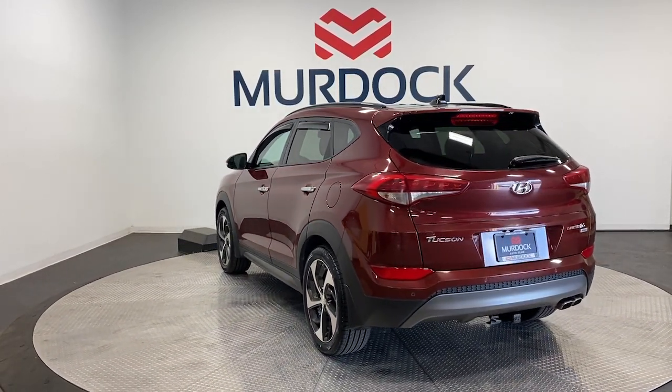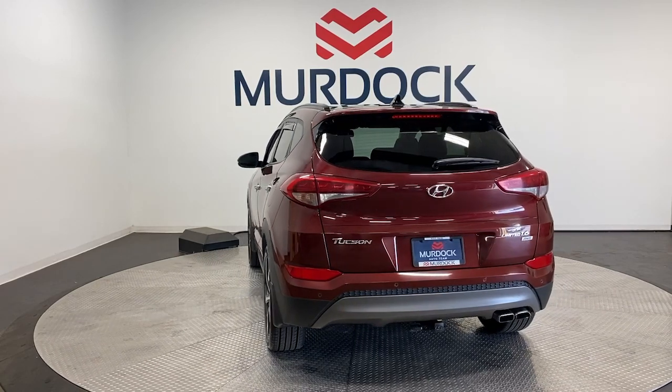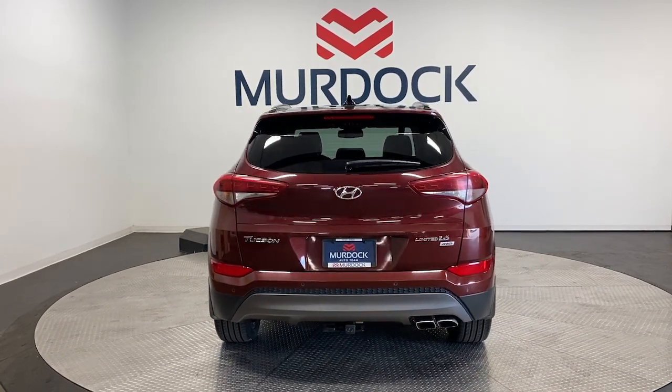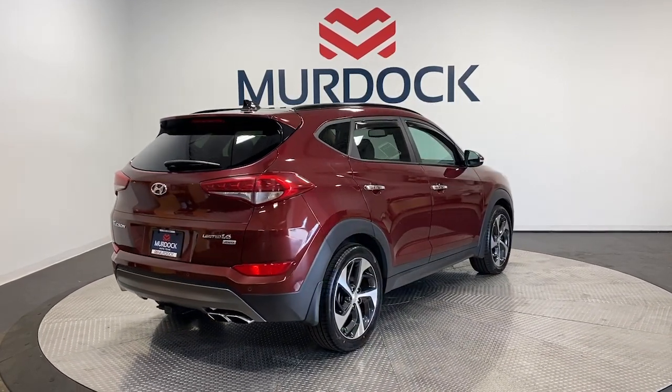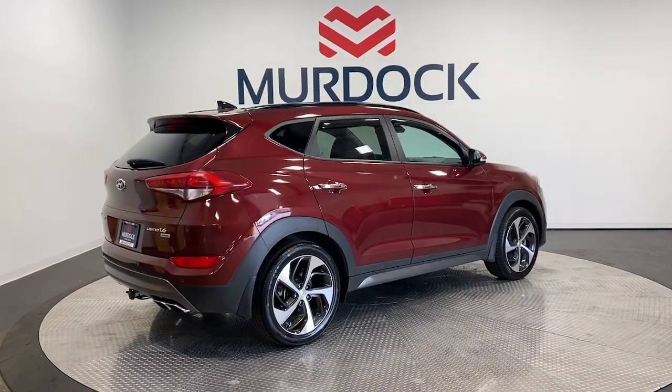Panoramic roof, keyless entry, satellite radio, lane keeping assist, fog lamps, power lift gate, heated rear seat, power passenger seat, heated mirrors, backup camera.